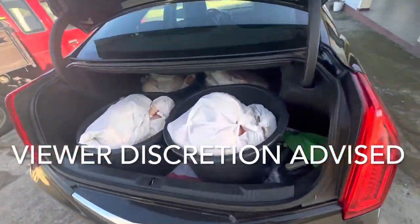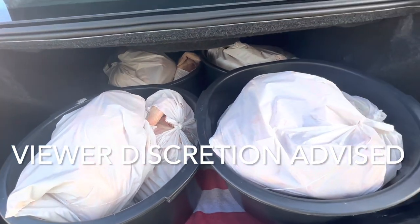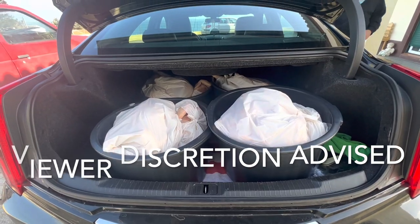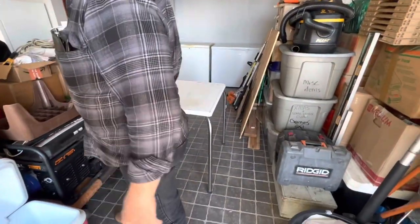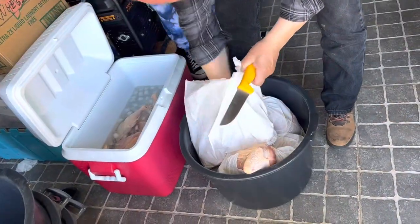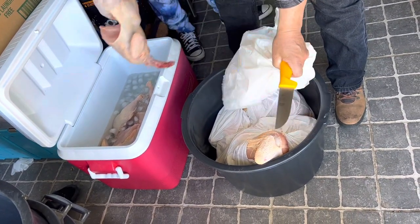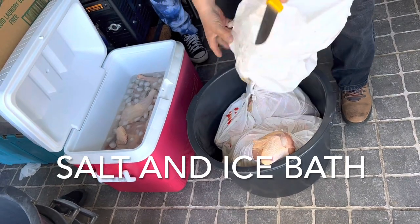Look at the chickens getting ready to be cut up — back from the slaughterhouse. This will be the setup right here: that's the chopping table, we got ice for the ice bath. That's cool, that's very cool.